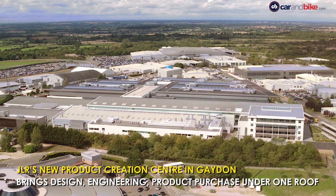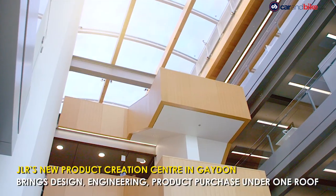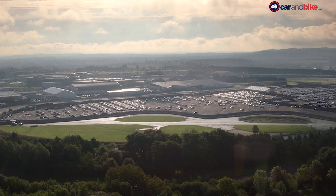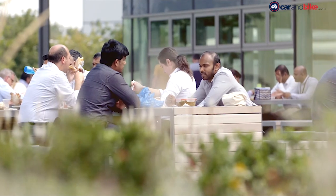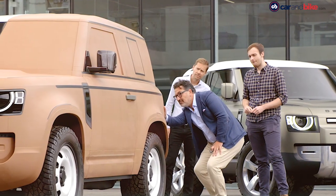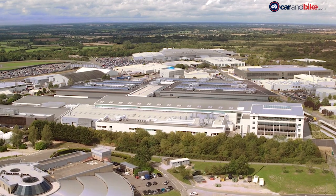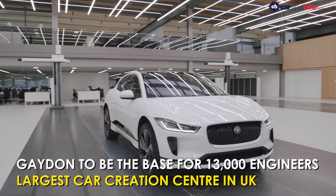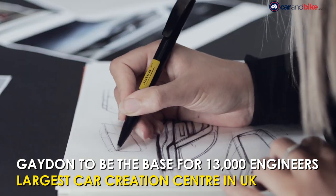The Advanced Product Creation Center brings design, engineering and product purchasing under one roof for the first time in Jaguar Land Rover's history. Widely known as the Gayden Triangle because of its unusual layout, the £500 million centre will be a base for almost 13,000 engineers and becomes by far the largest car creation centre in the UK. The expanded site now equals an area of 480 football pitches. The development is intended to make Jaguar Land Rover one of the world's foremost automotive product, engineering and design sites.